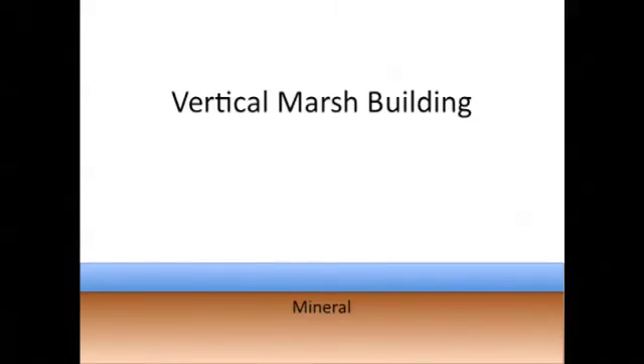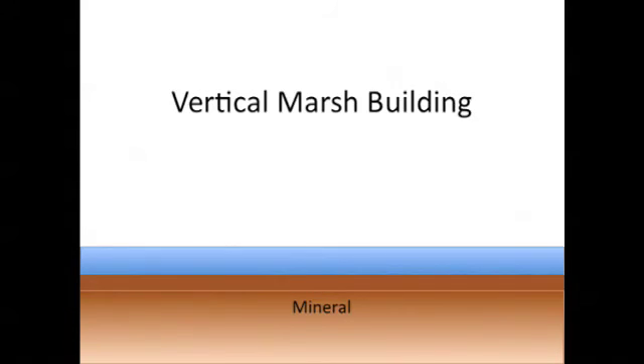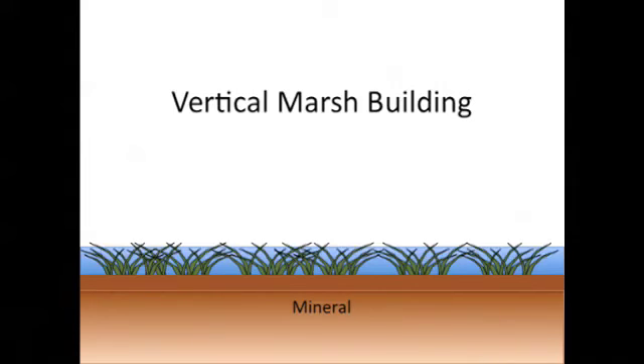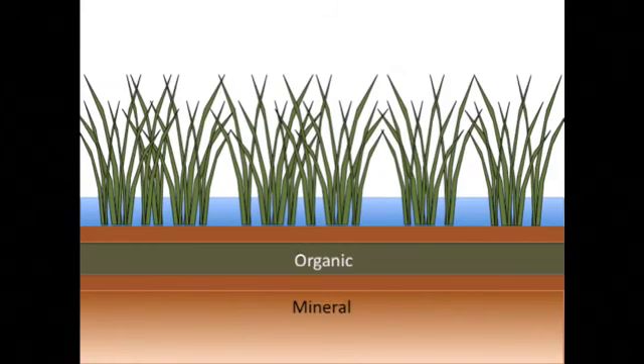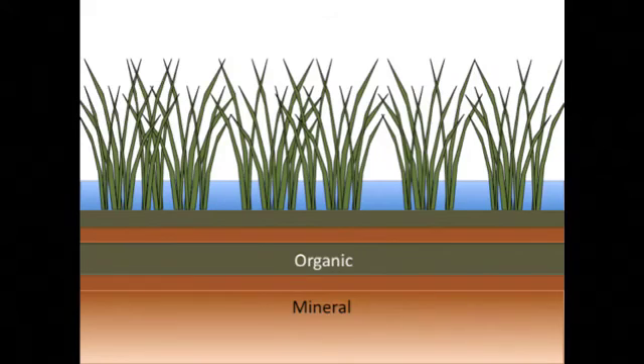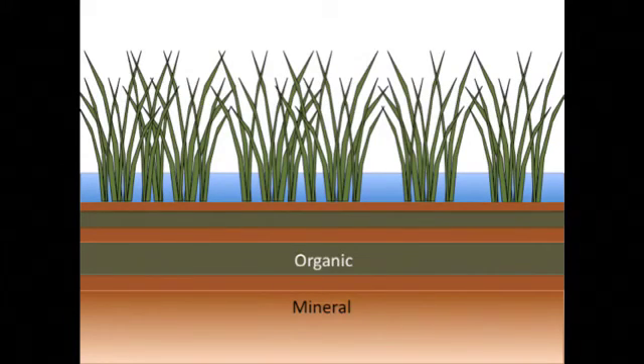During vertical marsh building, alternating deposits of mineral material and organic material accumulate over time. Starting with an unvegetated mud flat, mineral sediment deposits add new layers on the surface. As marsh plants become established, they begin to contribute organic material to the soil, building layers of peat. There may be additional deposits of mineral material during storms or hurricanes, followed by another period of plant organic accumulation. So after thousands of years, alternating layers of material create a pattern from oldest at the bottom to youngest at the top.